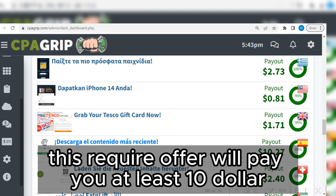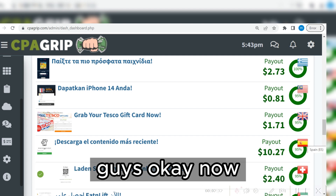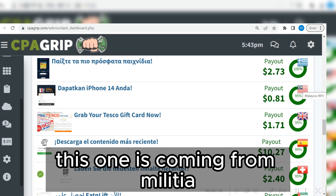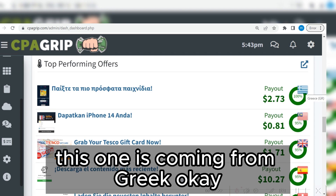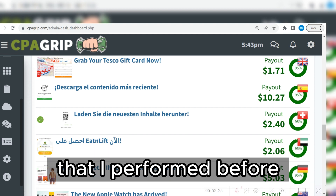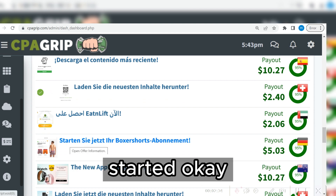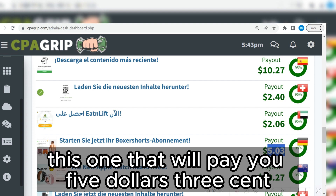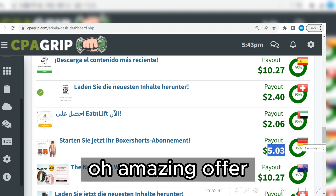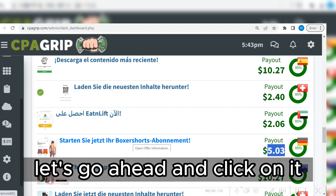In the top performing offers section, this particular offer will pay you at least $10. This offer is coming from Spain, this one from the United Kingdom, this one from Malta, this one from Greece. There is one particular offer I performed before that will pay $5.03, coming from Germany — and it's an amazing offer that you can convert instantly. Let's go ahead and click on it.